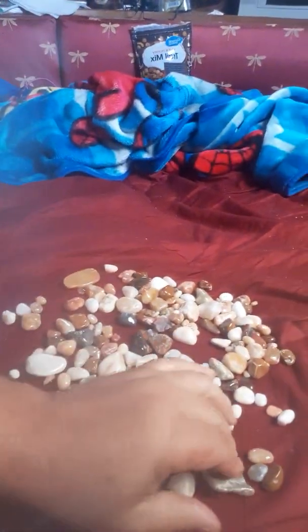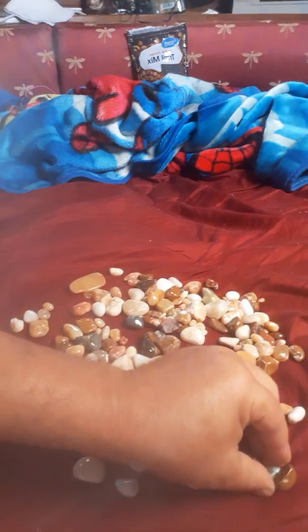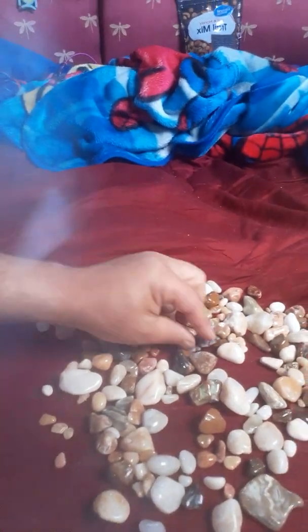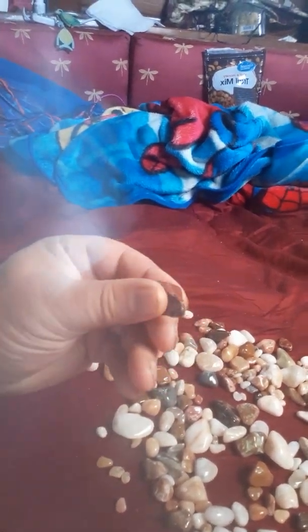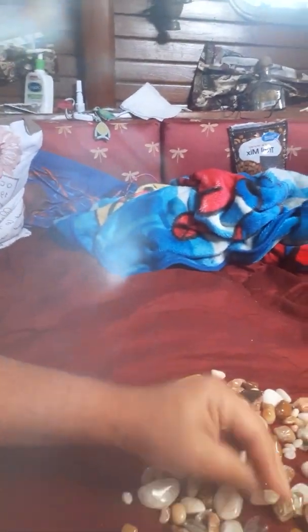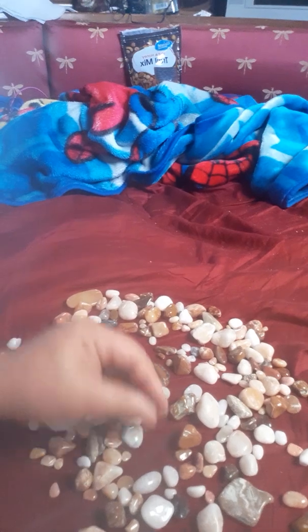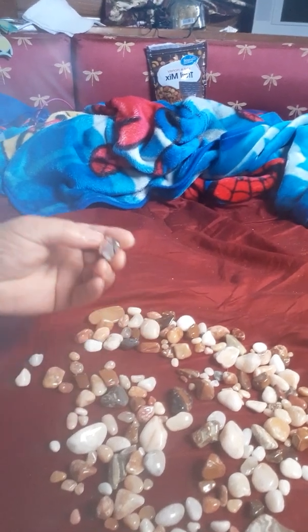You do have to be careful of the rocks that you choose to tumble, because some rocks are kind of soft. This rock right here, which is really kind of pretty and has red and brown in it, broke in the tumbler. Both pieces are smooth on the sides that weren't broken off, and then they look rough on the side that did break off.